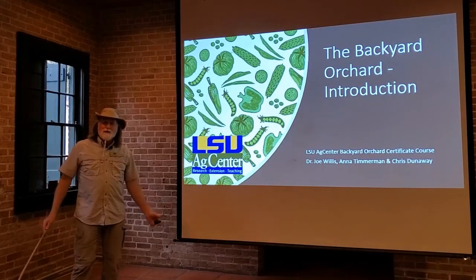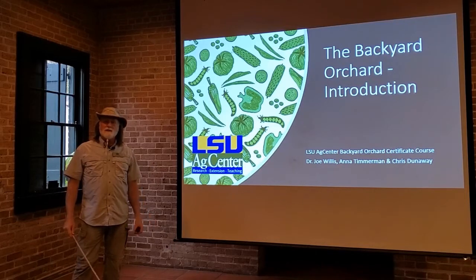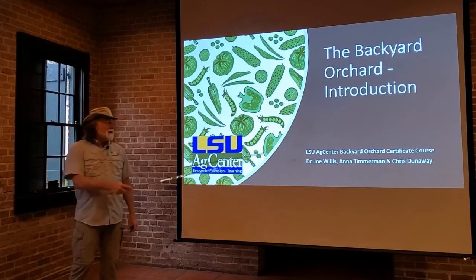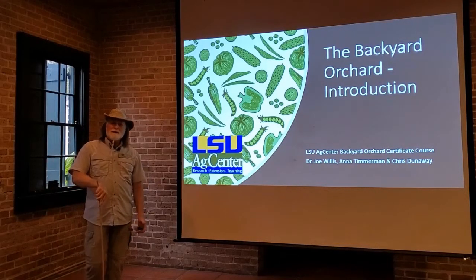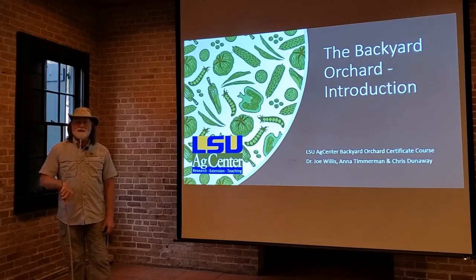Hello everyone. I'd like to welcome you to a new online video series and teaching series put together by your crew down here in the Greater New Orleans area. I'm Dr. Joe Willis, and this course will be presented by myself, Anna Timmerman, Chris Dunaway, and a whole slew of experts from the LSU AgCenter.